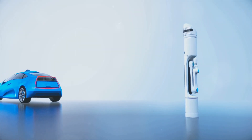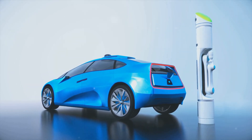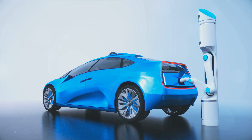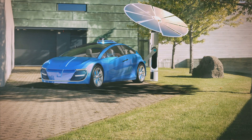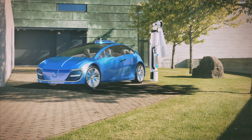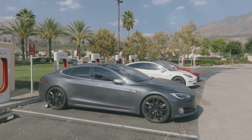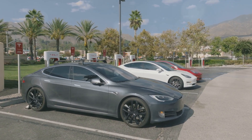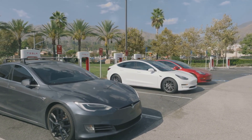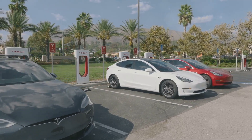Tesla emphasized three key points: full self-driving capability, a sub-$30,000 price, and wireless inductive charging. The full self-driving capability is powered by Tesla's proprietary software, which is constantly updated to improve performance and safety. The sub-$30,000 price makes the Robotaxi accessible to a wider audience, potentially disrupting the traditional taxi and ride-sharing industries. Wireless inductive charging eliminates the need for cumbersome cables, making it more convenient for users to keep their vehicles charged.